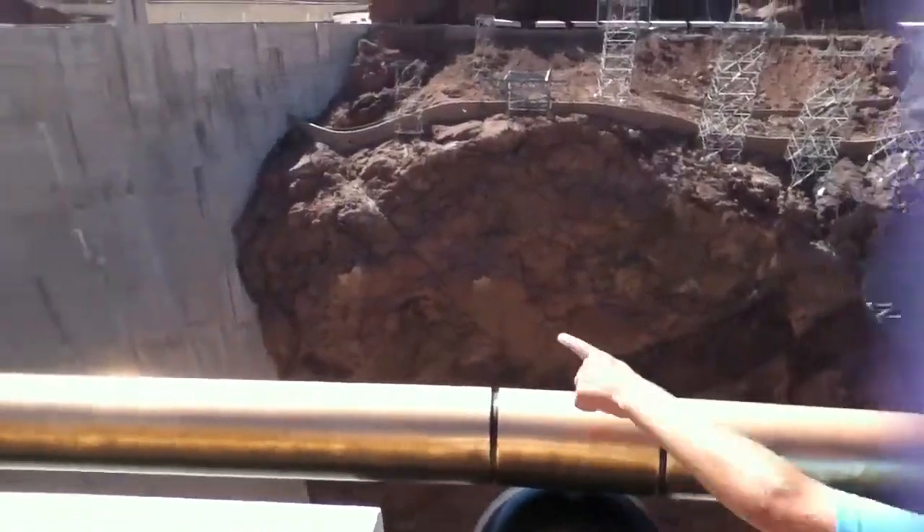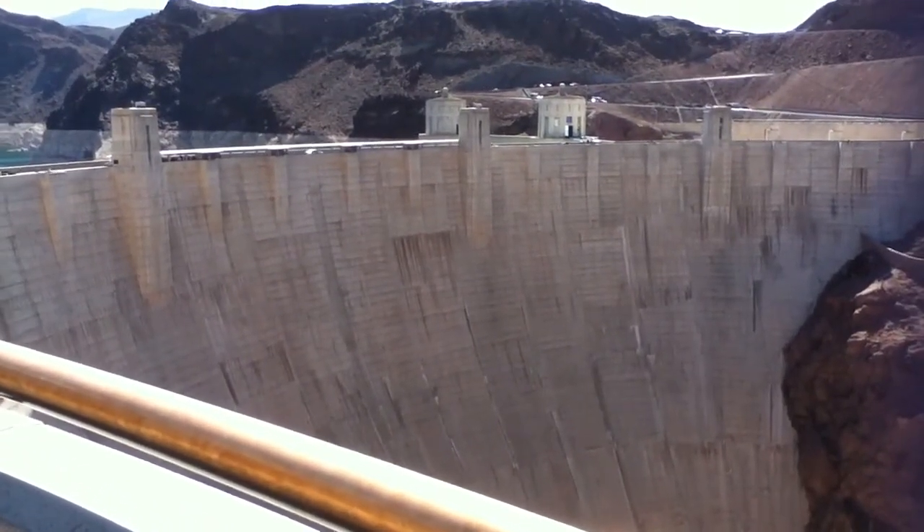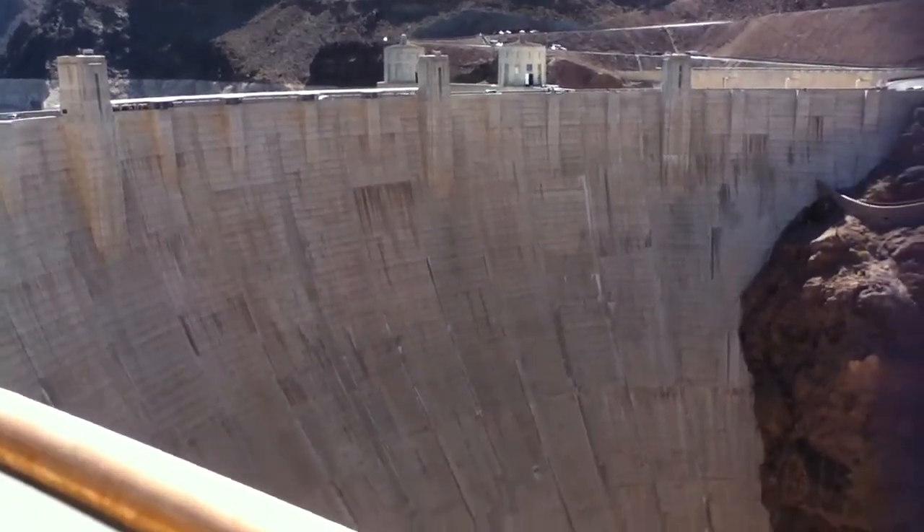Okay, what do we have over here to your right? That's Hoover Dam. It is Hoover Dam.